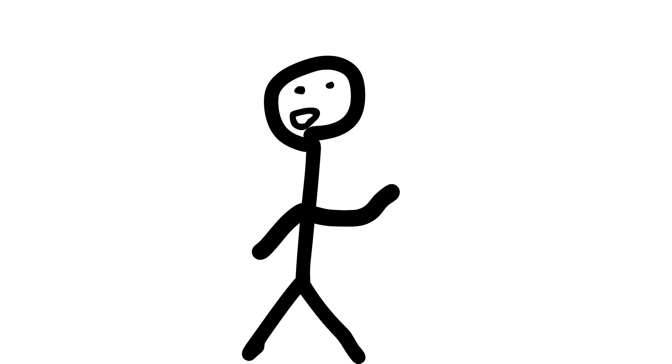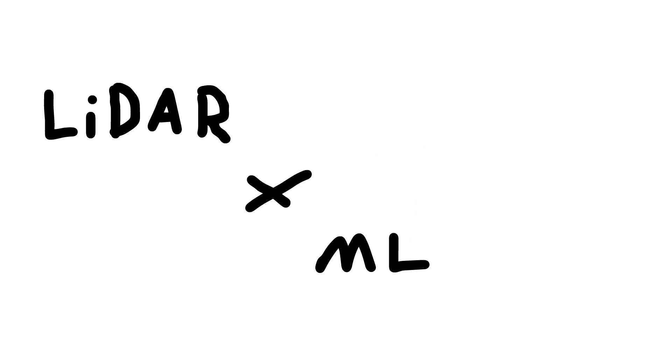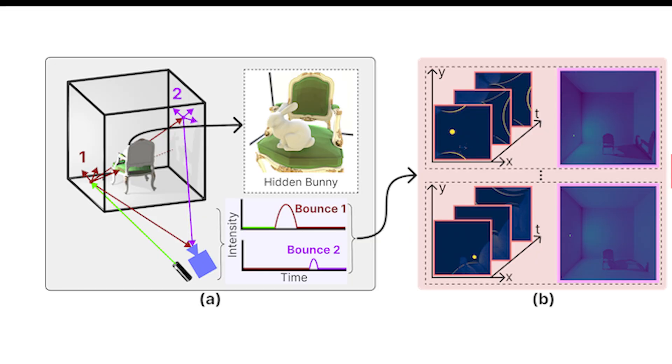Imagine you're in this room. There's grapes, a box, a Geiger counter, all sitting on a table with a drawer. It's beautiful. Now imagine you're limited to only a single viewpoint. That's what researchers from MIT and Meta have been able to accomplish. Using LiDAR and machine learning, they've been able to create a 3D model of an entire room, including objects hidden from view.